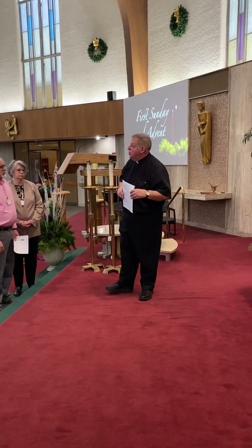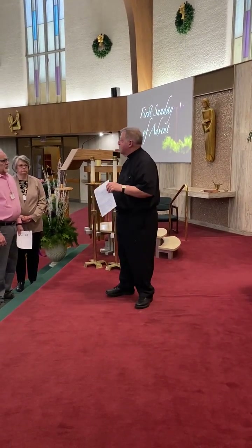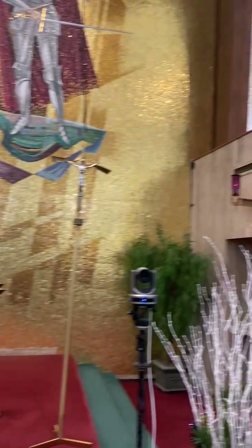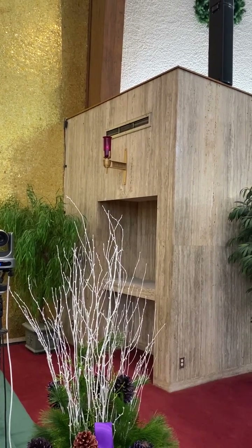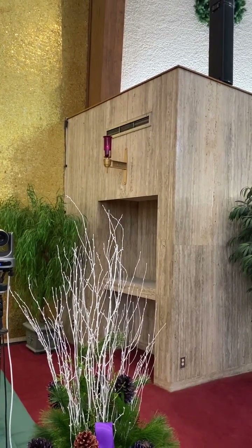When you go into a church and wonder where the tabernacle is, just look for a candle — a sanctuary lamp. One here, over there — that lets you know that somewhere in this area is the Blessed Sacrament in a tabernacle.